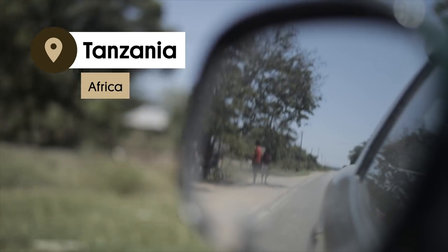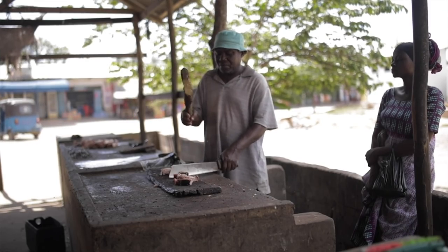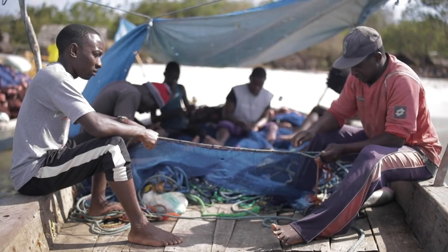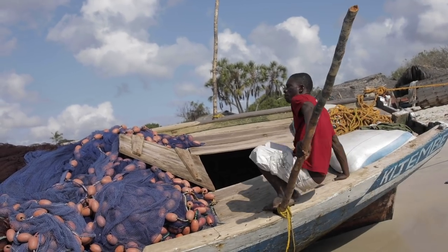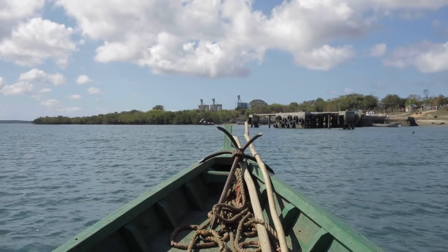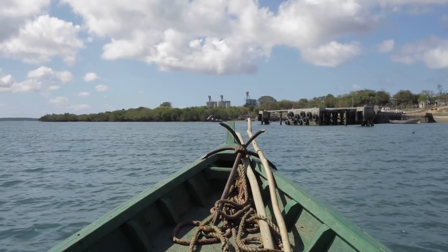To get to the ruins of Kilwa Kisawani, you first have to get to the tiny island of Kilwa Masoko, get a permit, and then head to the dock at the southern end of the island and convince someone who has a boat to take you across. As soon as you wade through the surf to the island, you'll find yourself in the ruins of maybe the greatest city of the Swahili culture.